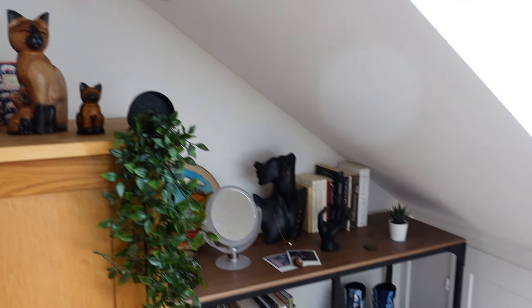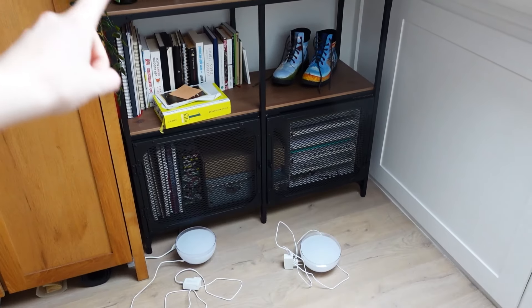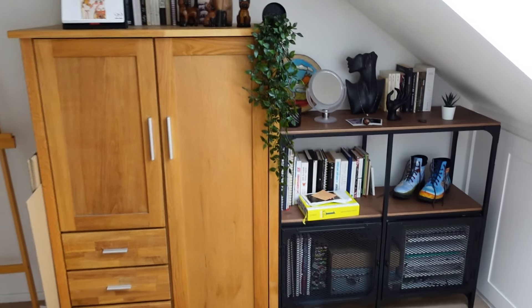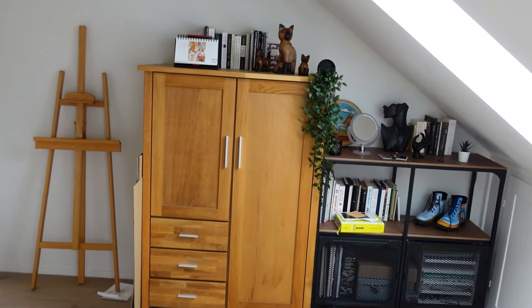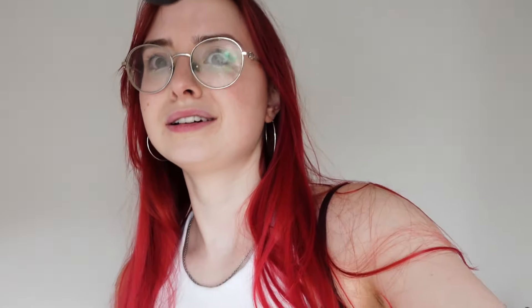Ich habe jetzt eine neue Kamera – ich weiß nicht, ob das irgendwie auffällt. Aber ich finde, die Ecke ist sehr ästhetisch geworden. Ich will hier unten ein bisschen Beleuchtung ergänzen – die kommt da hoch, liegt da gerade nur. Und heute habe ich mir überlegt, dass wir uns diese Ecke hier widmen – dort soll nämlich mein Zeichenschreibtisch hin. Ich habe da auch schon Pakete bekommen, die wir jetzt gleich auspacken werden: ich habe mir einen Zeichenschreibtisch und so einen Sattelhocker bestellt.